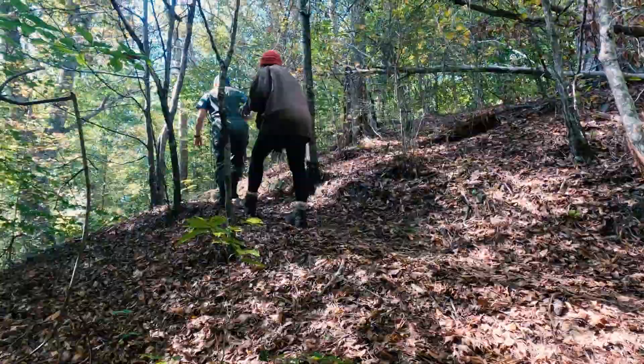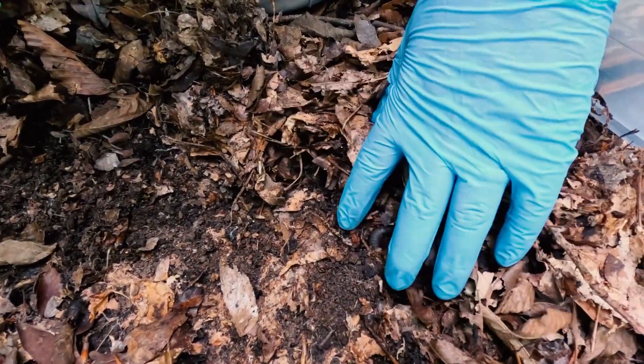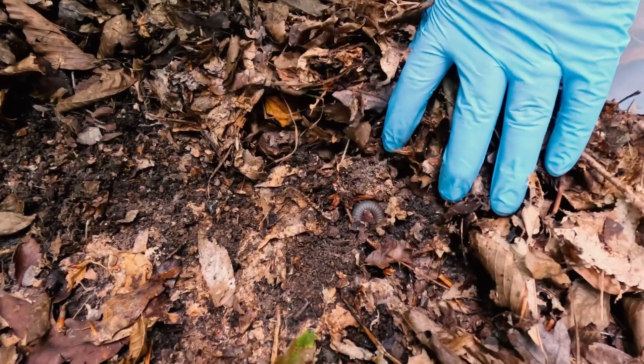We're out here hand sampling millipedes — pretty much turning over leaf litter, rocks, and other detritus, trying to see what's underneath. It's the most efficient way of getting a biodiversity survey.